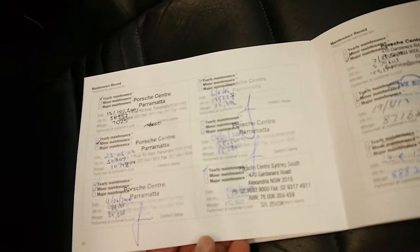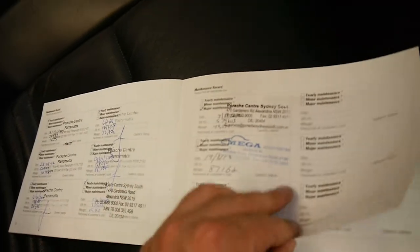You can see it's gone to Porsche Parramatta — that's where it spent most of its life. Then it went to Porsche Centre of Sydney in Alexandria, and then it went to a specialist. So every service is done, and here are all the brake fluid changes. It's very, very good.